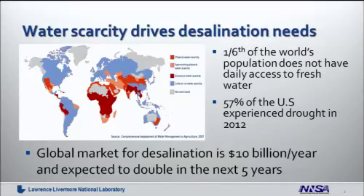The global market for desalination right now is 10 billion dollars per year and expected to double within the next five years. This is due to increased demand because of changing weather patterns as well as a reduction in cost due to improvements in desalination technology that makes desalination an attractive alternative to other technologies that are being used.